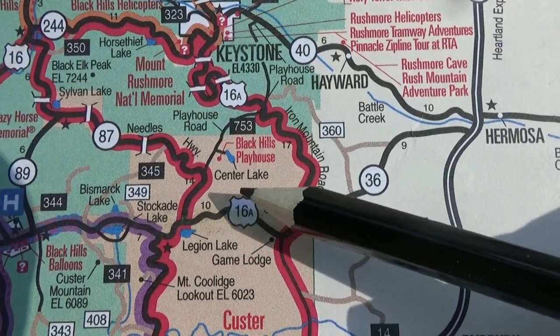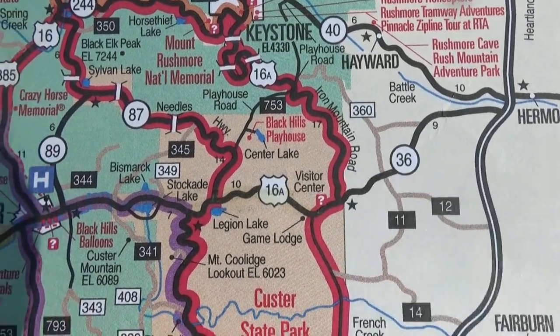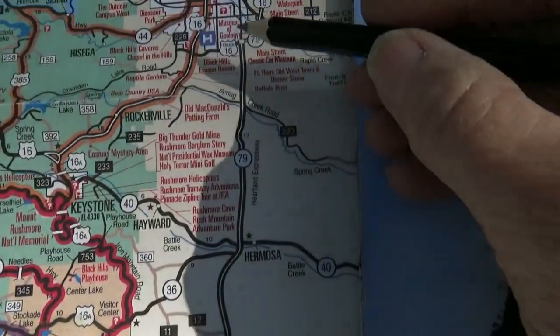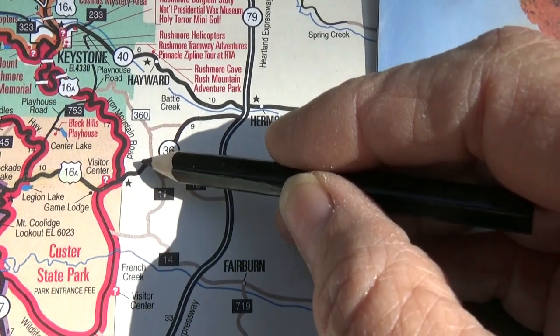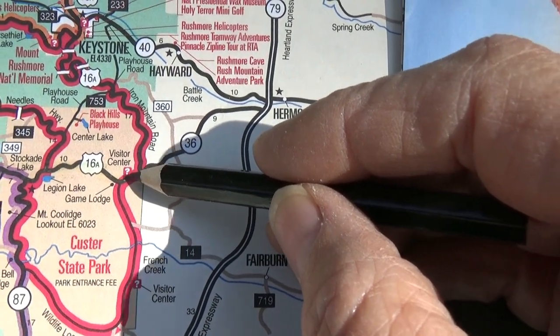We came into the park, emptied our tanks since we'd been doing some dispersed camping, filled the fresh water — there is potable water right there — then came back up to 16A and across.